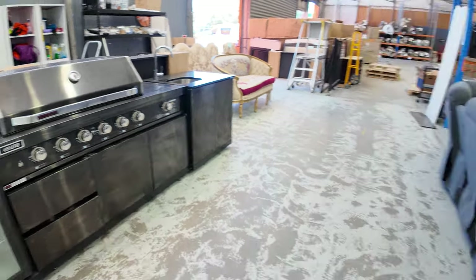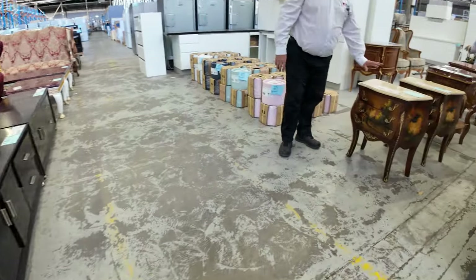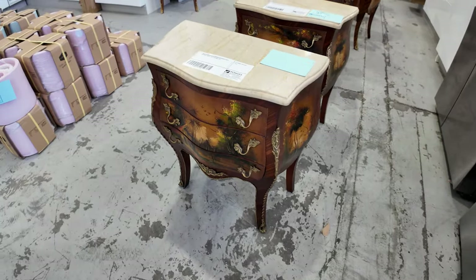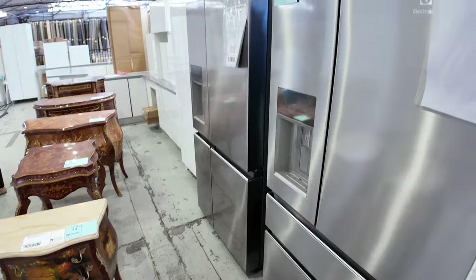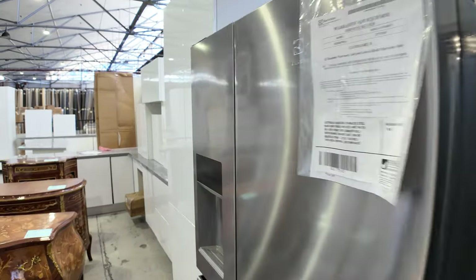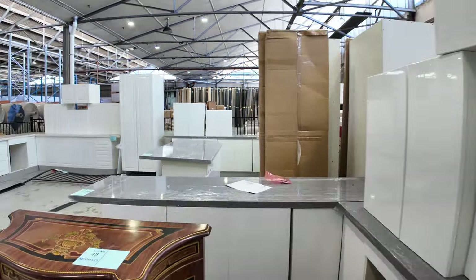As we move back down this side, we've got some antique furniture — some bedsides, little buffets, little hutches. Plenty of kitchens again — had a few new deliveries of kitchens with the white two-pack with stone tops in various door profiles, starting around the high $4,000s including the tops, so really good buying on those.